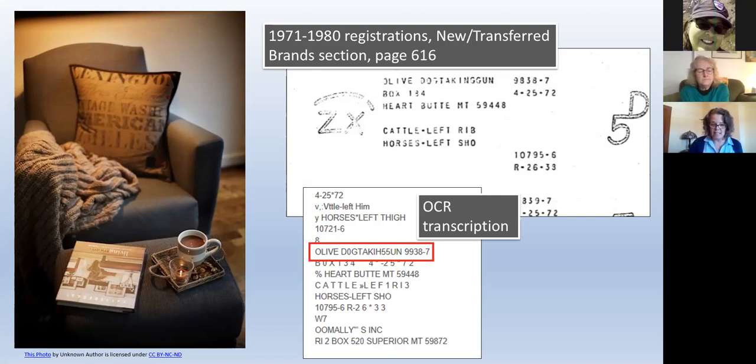I want to caution you: don't get too caught up in 'olive and Heart Butte' — if she doesn't show up, it doesn't mean they were wrong. She could have had a P.O. box in Browning or somewhere else. So be persistent. One last tip: when keyword searches fail and I finally find the listing, I'll often take a look at the OCR transcription to see what happened — what went wrong — and get ideas on how the OCR software read the text. Sometimes an odd space gets put in there, so searching 'taking gun' separately might have come up. That gives you insight into some really tricky searching.